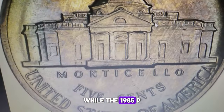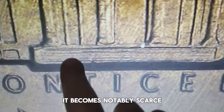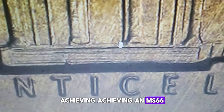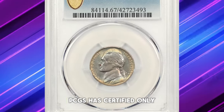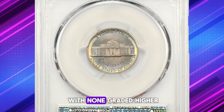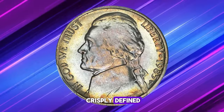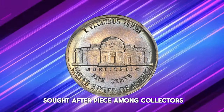While the 1985-P Jefferson nickel is commonly available in most grades, it becomes notably scarce in MS65 full-steps condition. Achieving MS66 and above with full steps is especially challenging. PCGS has certified only seven specimens at the MS67 grade level, including this exceptional coin, with none graded higher. The steps of Monticello on this nickel are crisply defined, contributing to its excellent eye appeal and making it a sought-after piece among collectors.